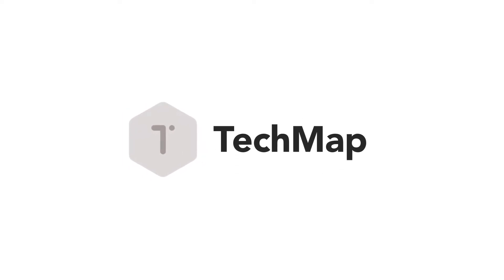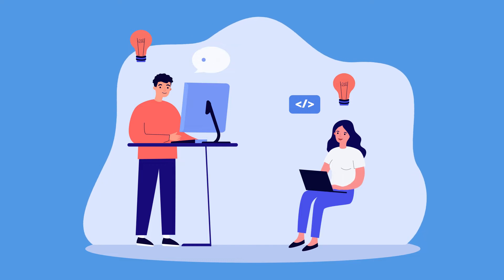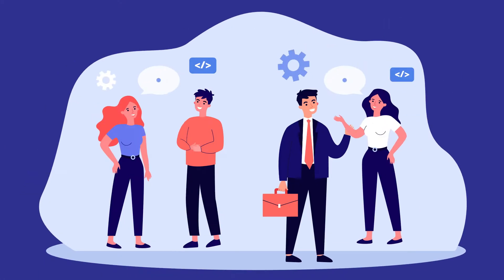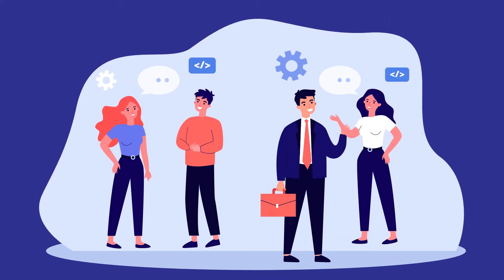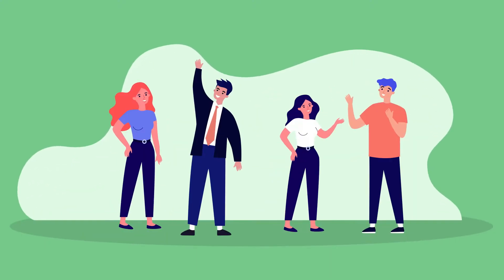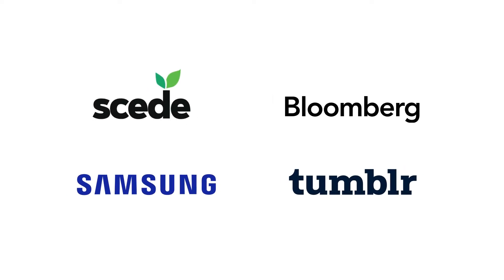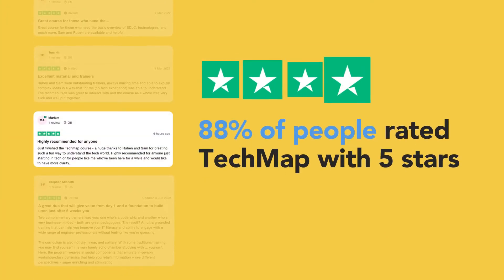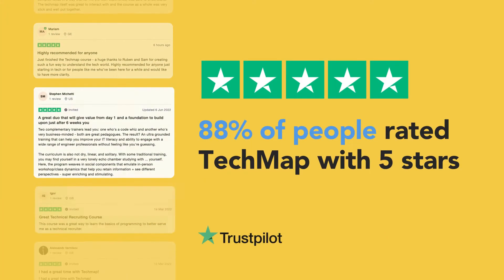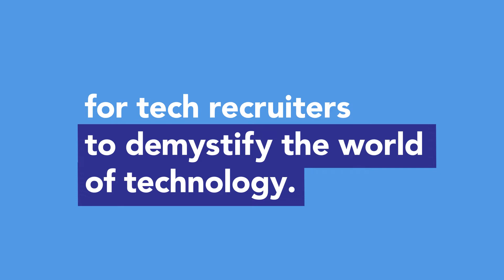Hi, welcome to TechMap. TechMap is the only course designed for technical recruiters to learn all about tech and gain confidence and credibility when speaking to techies. Hundreds of in-house and agency tech recruiters have taken this course, from organisations like Seed, Bloomberg, Samsung and Tumblr. With 88% of people rating it 5 stars on Trustpilot, TechMap is the best course on the market for tech recruiters to demystify the world of technology.